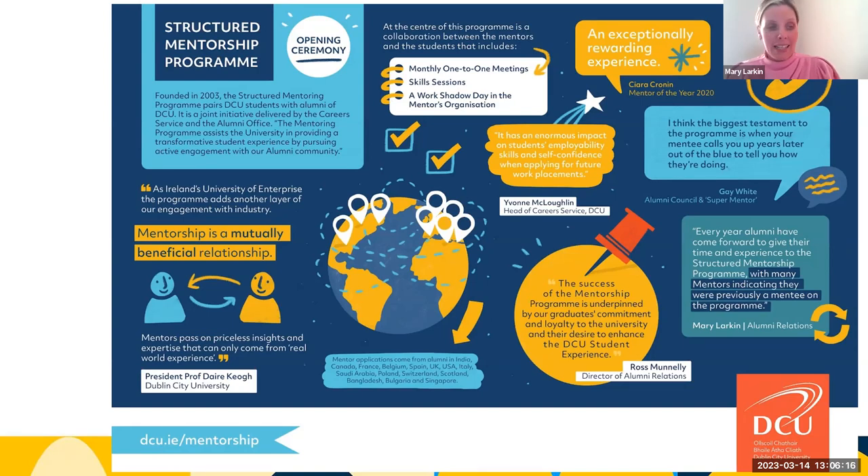Mentorship is a mutually beneficial relationship, with mentors passing on professional insights and expertise that can come from real-world experiences and challenges. It has enormous impact on students' employability skills and self-competence when applying for future work placements, as cited by the DCU Career Service.